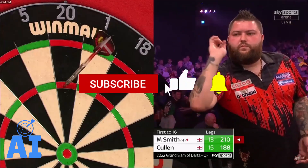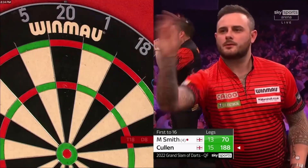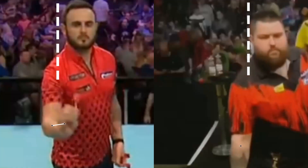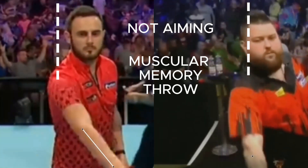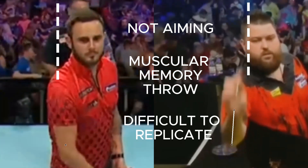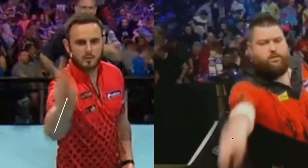Darts players like Michael Smith and Joe Cullen are not a good example if you are looking for a darts player to inspire you, because they have a very natural shot — practically not aiming but using only muscle memory. Thanks to their talent they can be absolute phenomena, but if you don't have that talent and are looking for how to build your shot, there are other examples you should look at. In this video I will give you two examples of players with a very linear throw that you can take inspiration from to build your shot.